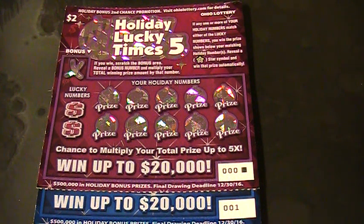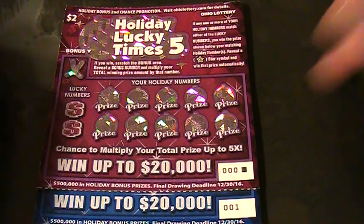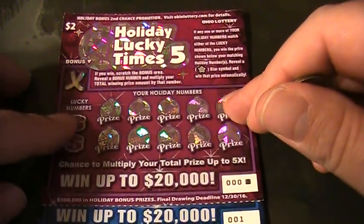All righty folks, welcome back to Digitonic One. What we got here is the brand new Holiday Lucky Times Five ticket for the Ohio Lottery, and we got a second chance bonus promotion.